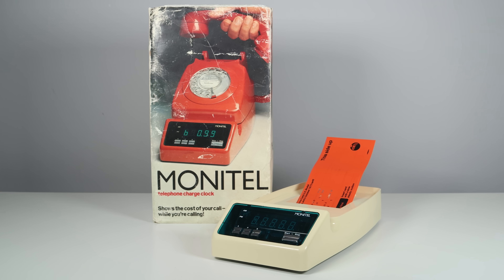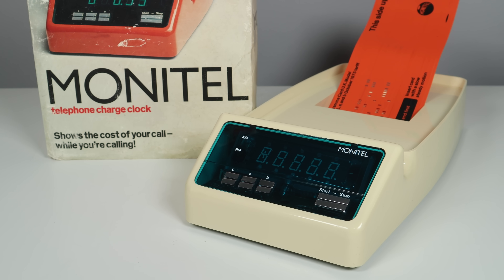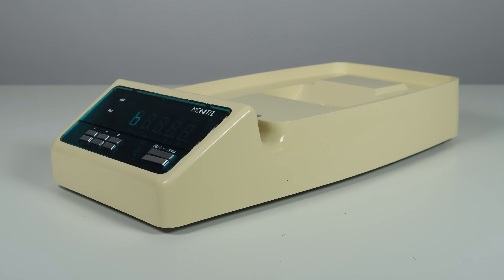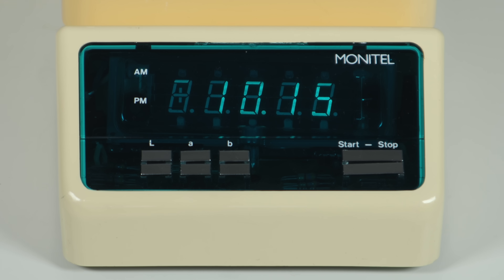The Monitel telephone charge clock computed and displayed the actual cost of the call in pounds and pence, automatically accounting for the day of the week, the time of day, charge band tariffs, and the VAT rate. We're used to calls at a pretty standard rate here in the UK — if you know your rate and how long you're on the phone, it's easy to work out. At the time the Monitel was released, you'd have to know the time of day, the distance of the call, and how long you're on the phone in order to work out the cost. This took away the hassle.